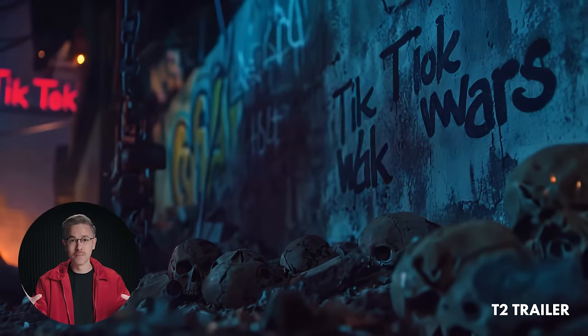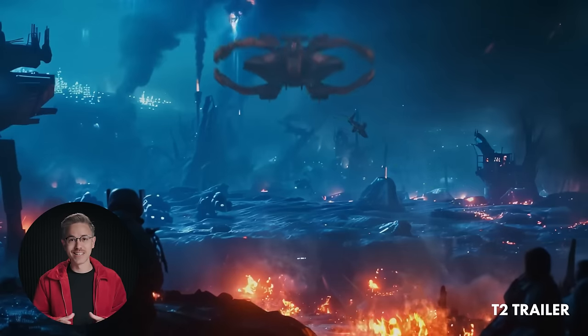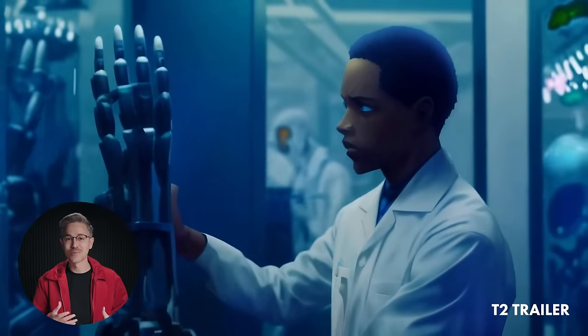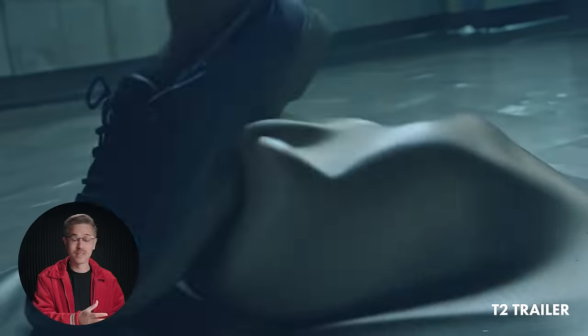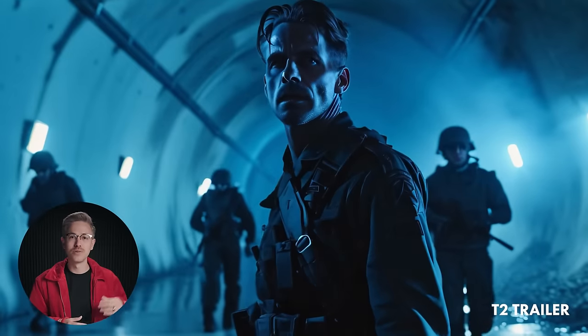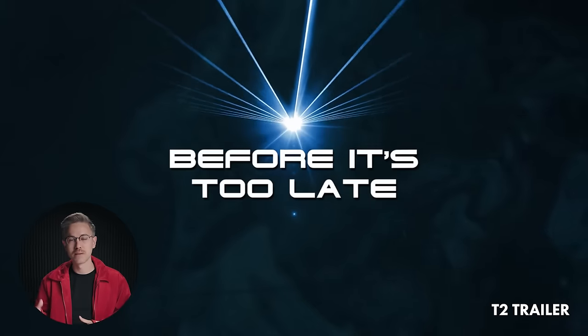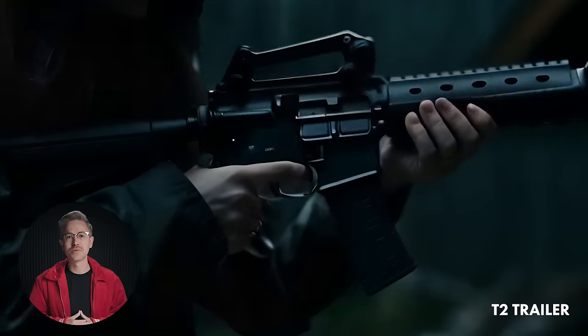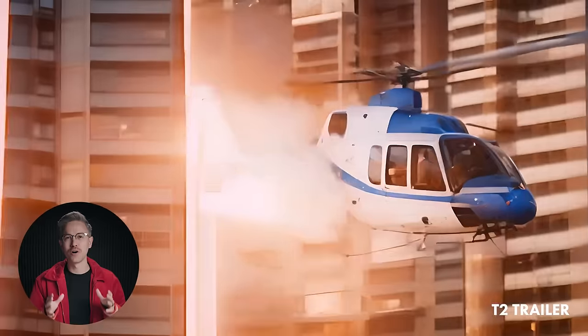A big thank you to everybody who made it out to the T2 event out in Hollywood. It was really incredible to see an AI feature film with a packed audience. The artist did an amazing job on the project — it's a really interesting prototype for what the future of collaborative storytelling can be. Big shout out to Nim Perez and Sway Molina. There's a link below to a premiere where you can check out the film online.